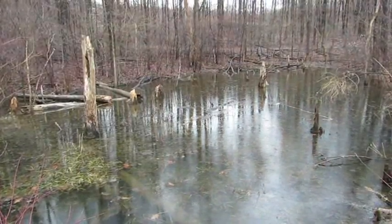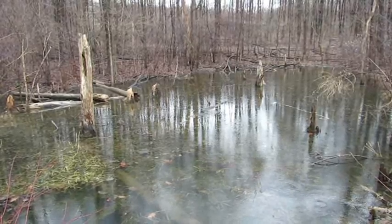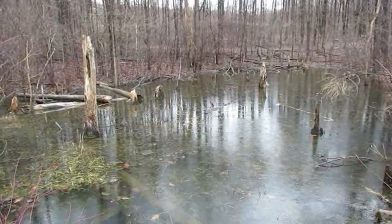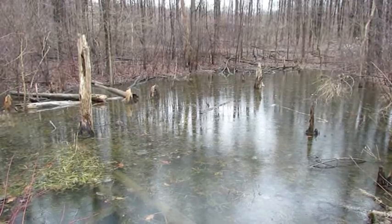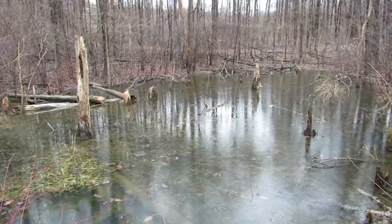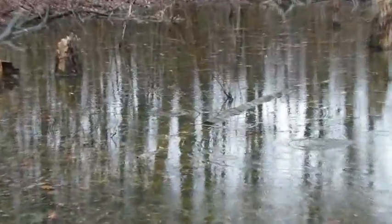I am absolutely surrounded by frogs right now. The high-pitched peeping sound that you hear are spring peepers — tiny little tree frogs about the size of a nickel. They sure make a lot of noise, and they are such a great welcome sign of spring. If you also listen, you'll hear a duck-like quacking in the background — those are called wood frogs, and those are males. The spring peepers and the wood frogs are all calling for a mate right now. It's kind of hard to see the frogs from this distance, but all those ripple marks you see in the water — those are all frogs.